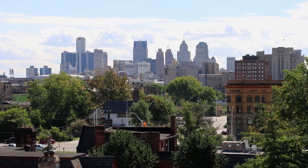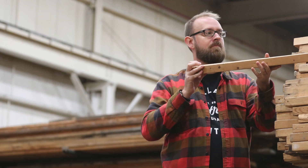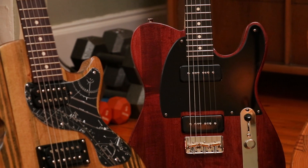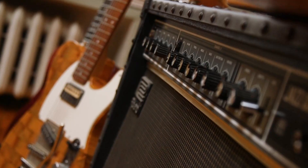In our first adventure, you're going to meet a guy that takes some of Detroit's most historic buildings and turns them into guitars. Mark Wallace saw some of the city's most iconic buildings headed for the trash heap, had an idea, and is now creating incredible sounds heard around the world on his Detroit Wallace guitars. Why does this old wood sound so good? Let's ask Mark.